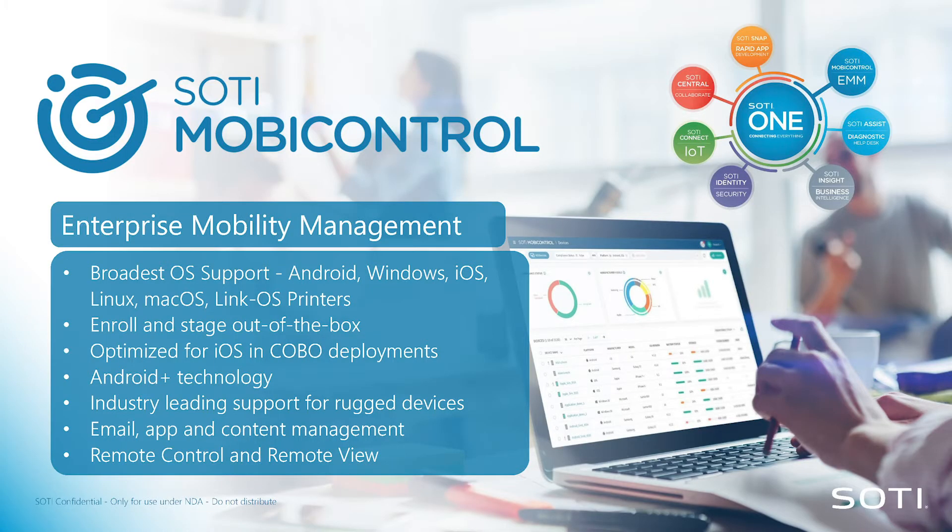SOTI MobiControl is our EMM tool — this is our bread and butter, this is where we came from. We can manage Android, iOS, Linux, Mac OS, and Zebra's Link OS printers as well.